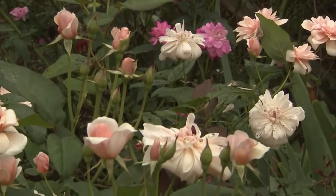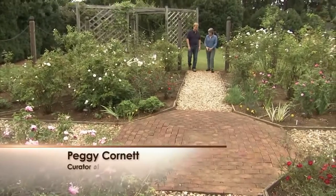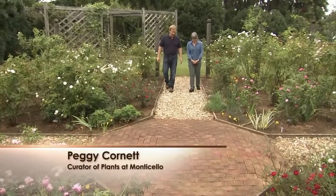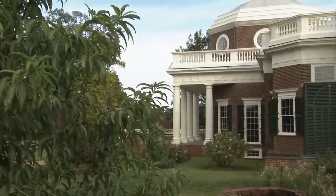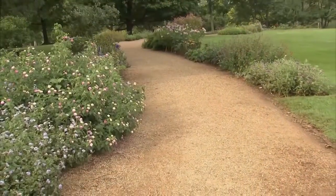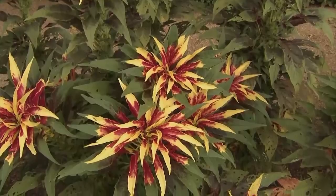Peggy, it's so good to see you again. Well, welcome to Virginia. It's great to have you here. Well, it's just beautiful, and what a beautiful day. What I think is so interesting and wonderful about the Thomas Jefferson Center for Historic Plants is that it gives everybody an opportunity to actually have something growing in their garden that Thomas Jefferson had growing in his.